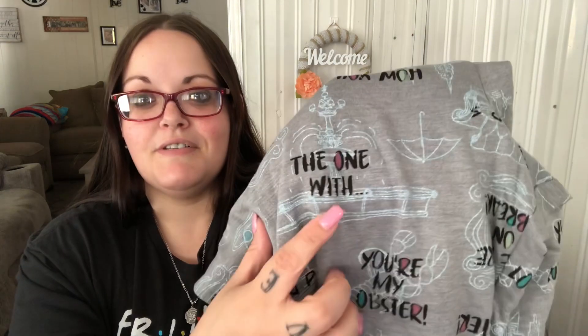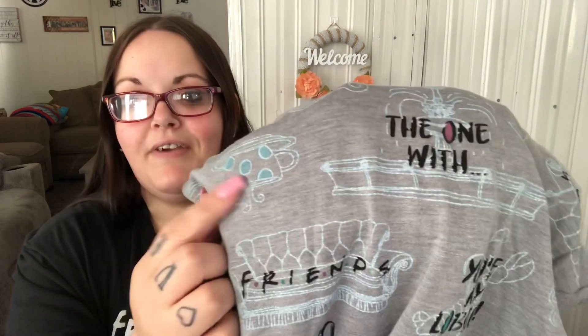I got myself a new set of Friends pajamas too — not like I need more, but they're really cute. It says 'You're my lobster,' 'How you doing?,' 'We were on a break,' and references episode titles in the style of 'The One With...' It shows the fountain, the coffee cup, and the couch. They're really soft and gray, and it comes with a shirt that says 'Do Not Disturb — I'm Watching Friends.'